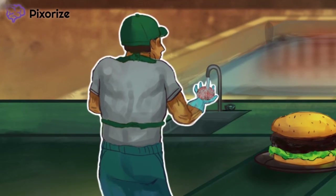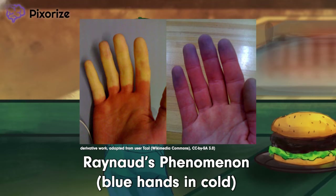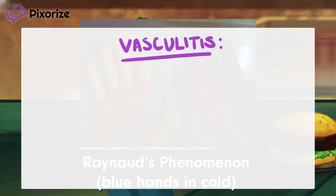See the guy thawing the burgers under the water? He's wearing blue latex gloves to handle the ice-cold burgers, which should help you remember the finding of Raynaud phenomenon. Raynaud phenomenon refers to the fingers changing colors when exposed to the cold. Recall from physiology that cold temperatures lead to the constriction of blood vessels — the body has to conserve heat.